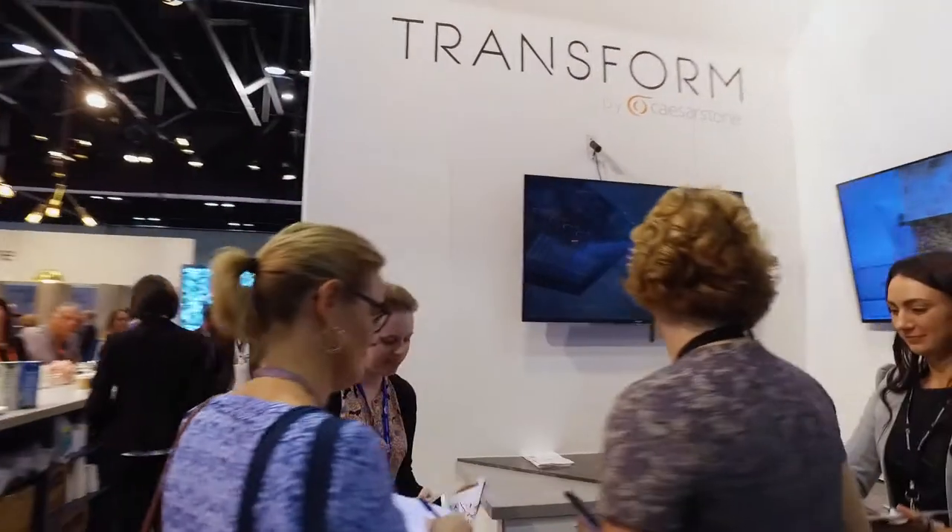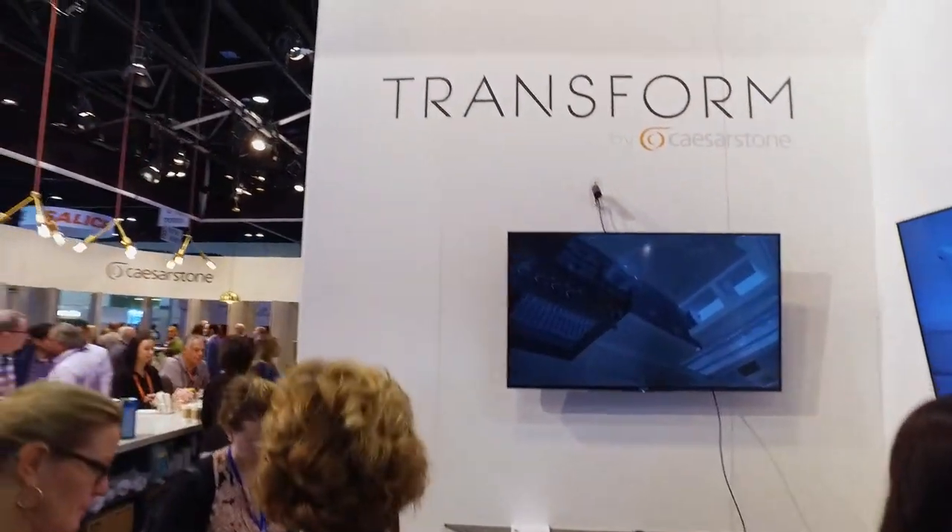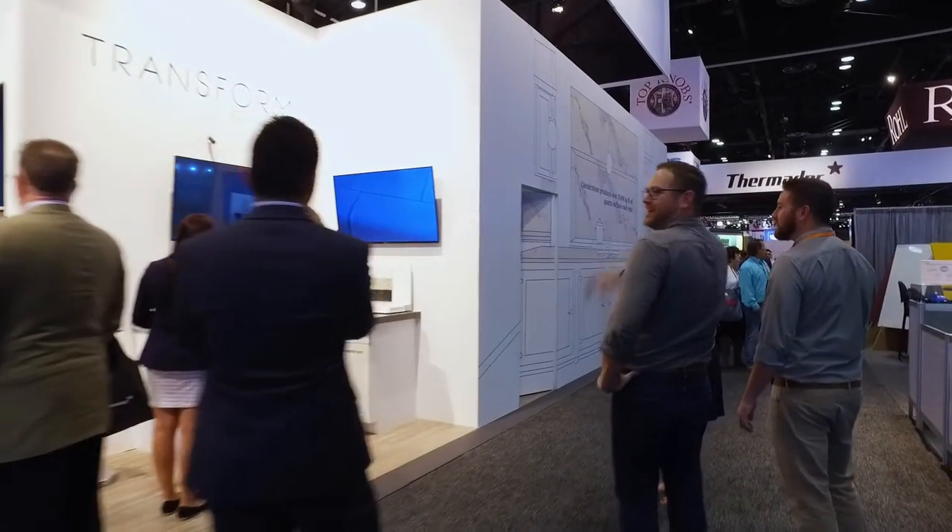By the coffee bar, we have Transform by Caesarstone. It's a Caesarstone overlay product. It's for the customer who's looking to refresh their home.